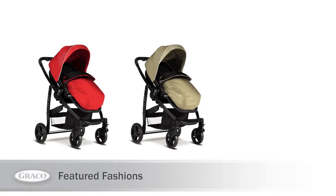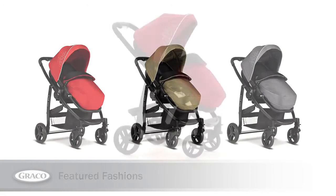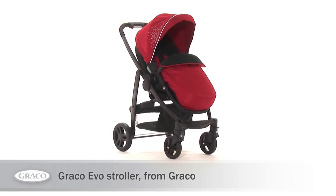Available in chilly, sand and charcoal. The Graco Evo Stroller, from Graco.